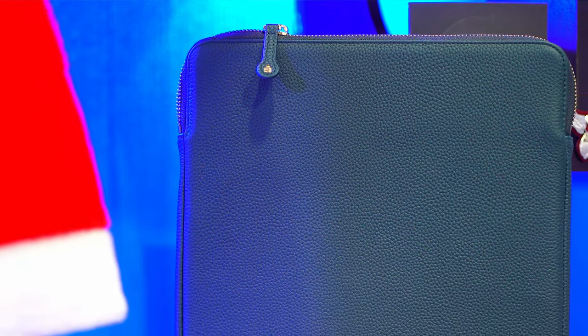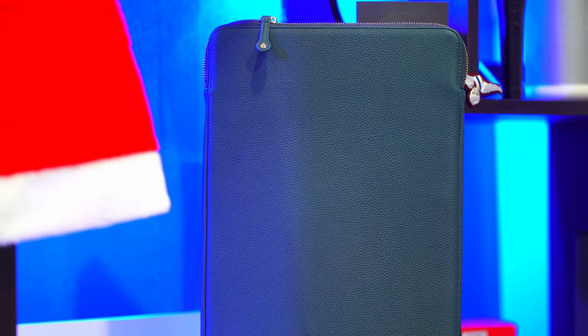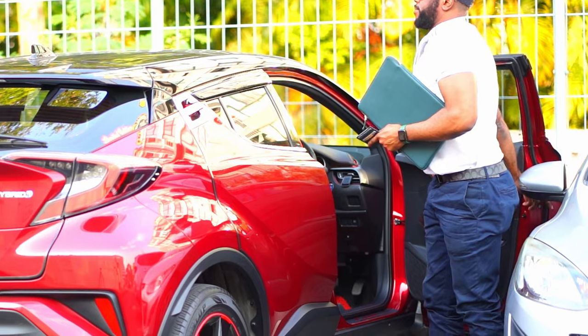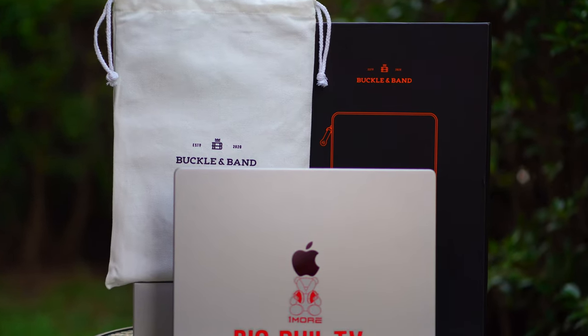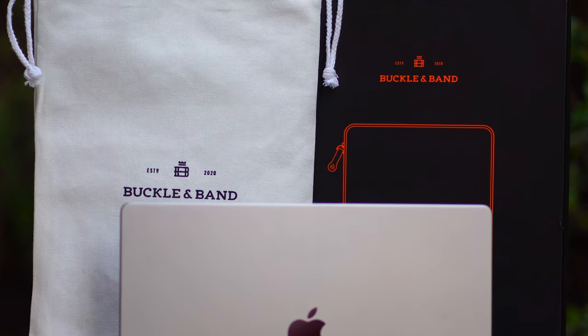That's it, guys. Let me know down in the comment section what your thoughts are about this case. Give me your thoughts. If you like the video, please give it a thumbs up. If you're new to this channel, please hit the subscribe button for a lot of good videos coming up on Big Phil TV. Until then, see you in the next one. Peace.